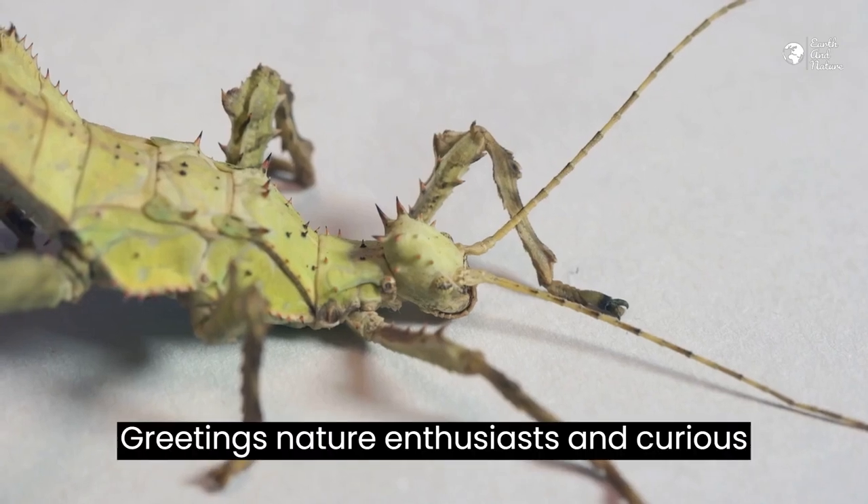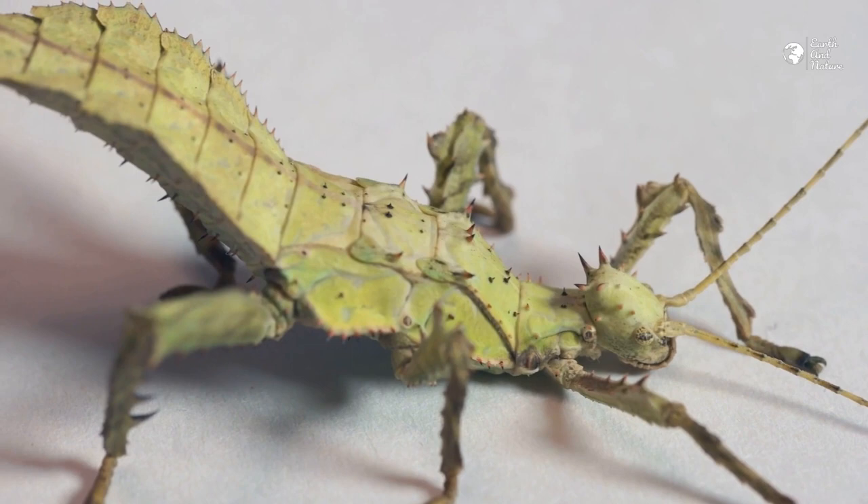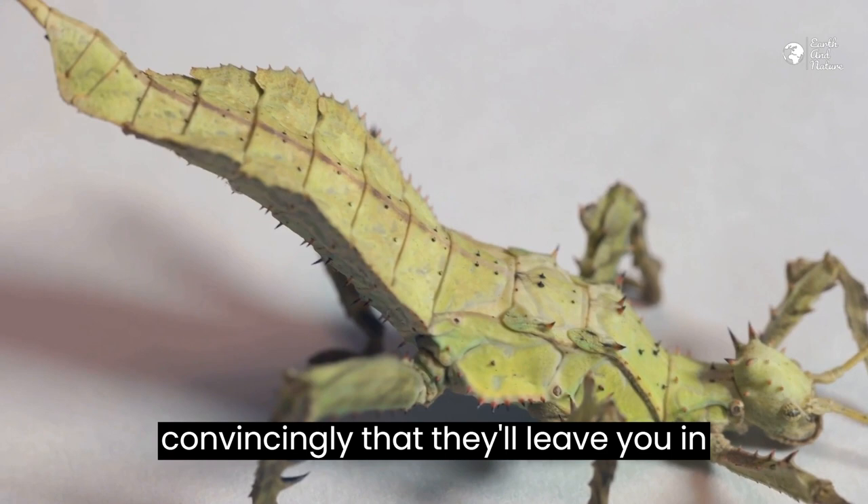Greetings, nature enthusiasts and curious explorers! Today, we're venturing into the captivating world of stick insects, where artful mimicry takes center stage. These masters of disguise have evolved to mimic twigs, branches, and leaves so convincingly that they'll leave you in awe.